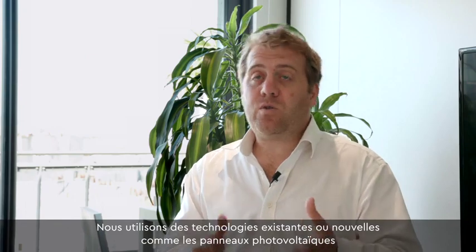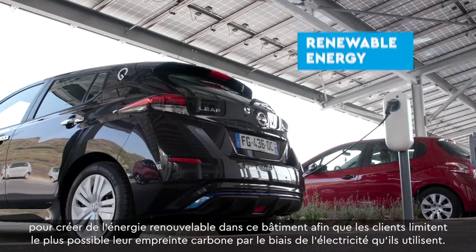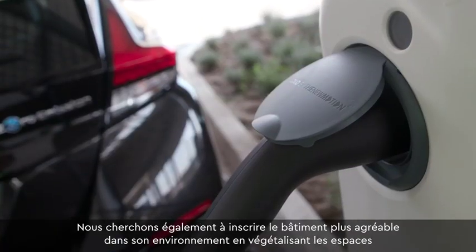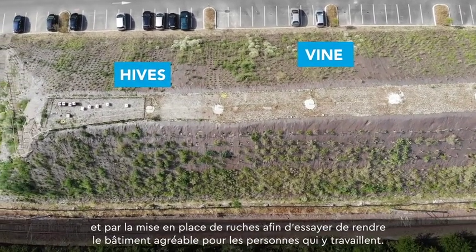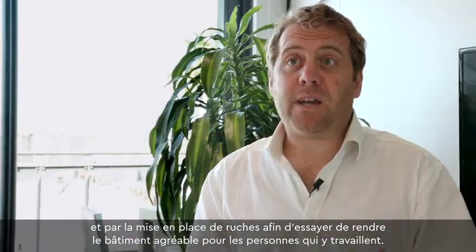We're using new technologies such as solar PV to create renewable energy in the building, so that customers aren't using as much carbon through their electricity. We're also looking at how we can make the building feel nice in its location by adding natural planting and beehives, trying to make the building feel special for the people working there.